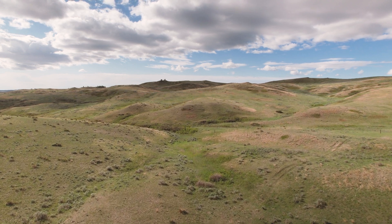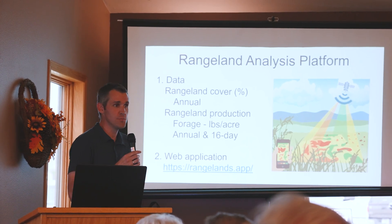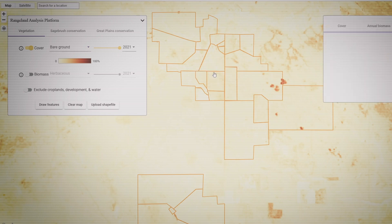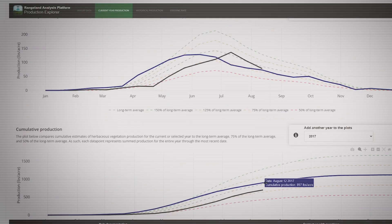The Rangeland Analysis Platform is a tool that uses satellite imagery to track vegetation changes through time. It has grown to where it can do different things with that data to provide valuable outputs for land managers. It's a group of data sets — the two primary ones are a rangeland cover data set that measures percent continuous cover in six different functional groups, and a rangeland production data set that estimates rangeland production measured in pounds per acre of forage, measured annually as well as every 16 days.